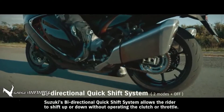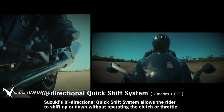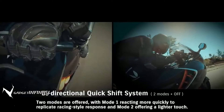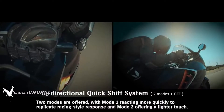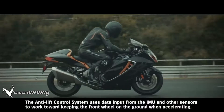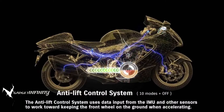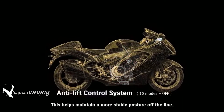Suzuki's bi-directional quick shift system allows the rider to shift up or down without operating the clutch or throttle. Smooth shift changes help keep the focus purely on riding. Two modes are offered: Mode 1 reacting more quickly to replicate racing-style response, and Mode 2 offering a lighter touch. The anti-lift control system uses data input from the IMU and other sensors to work toward keeping the front wheel on the ground when accelerating, helping maintain a more stable posture off the line.